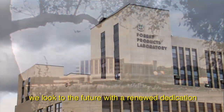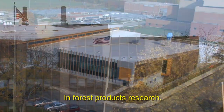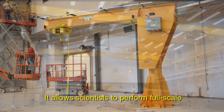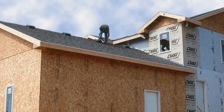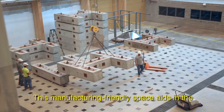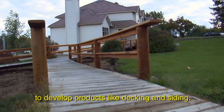Building on 100 years of research, we look to the future with a renewed dedication to conservation. FPL's new Centennial Research Facility allows us to continue as an international leader in forest products research. This 90,000-square-foot facility houses state-of-the-art equipment and laboratories, allowing scientists to perform full-scale testing of wood-framed buildings to bring improved technologies to the structures we use every day. Research on new environmentally-friendly preservatives will protect wood in use and lengthen its service life. This manufacturing-friendly space aids in the development of new composite products — researchers give new life to wood waste and recycled plastic by combining them to develop products like decking and siding.